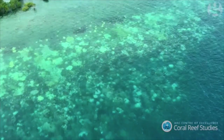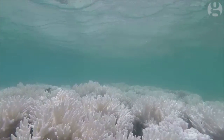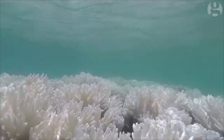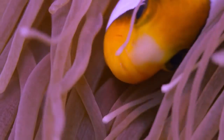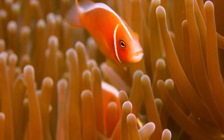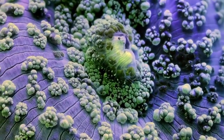Worldwide, coral reefs cover an estimated 110,000 square miles. Coral reefs are important to both marine life and humans. They provide shelter and protection for small fish and also provide food that feeds those fish and other marine animals. Furthermore, reefs help feed the fish that we humans live off of and eat. They also protect and create land for us as well.